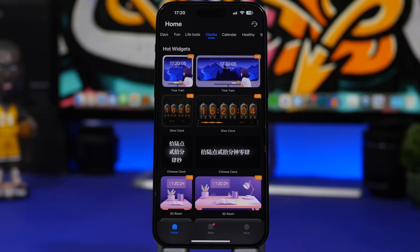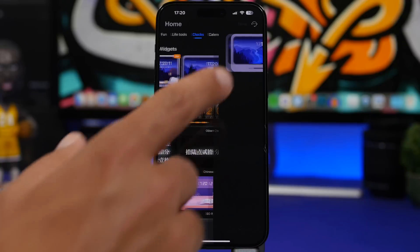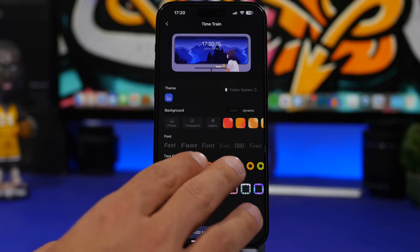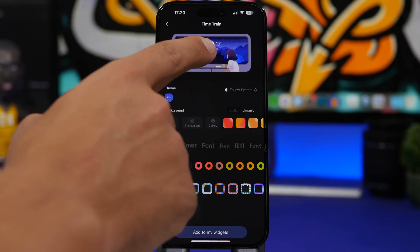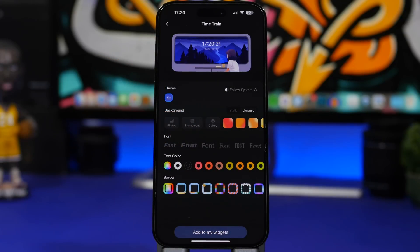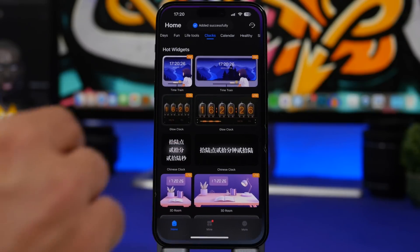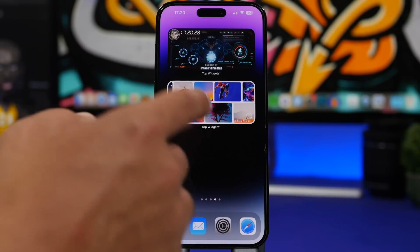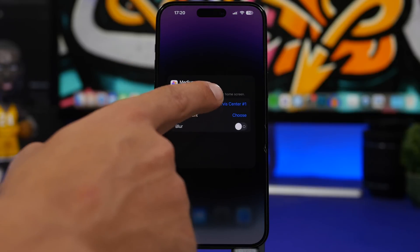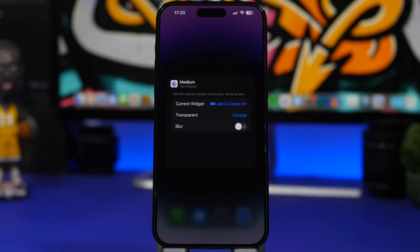Really awesome with a lot of home screen widgets to offer. If you want to add one, just tap on it and you'll have a bunch of customization options. You can add a transparent background by tapping there, or add your own photo as the widget background. Once you're done, tap on add on my widgets, then add a widget from this app on your home screen. 3D touch on one of the widgets and choose the widget you want from this app.